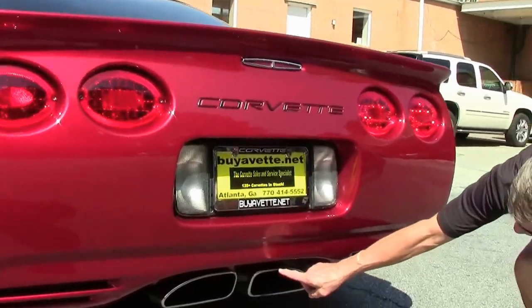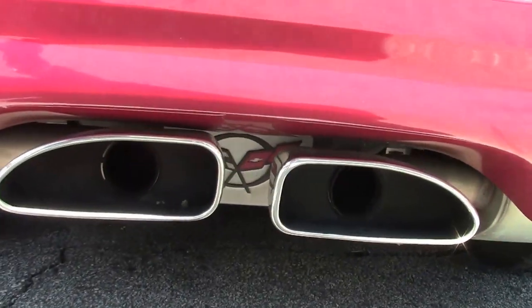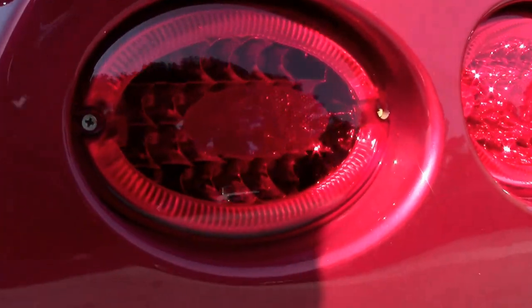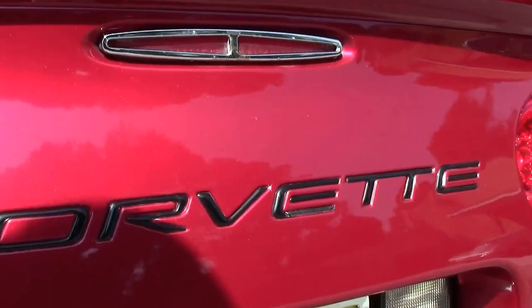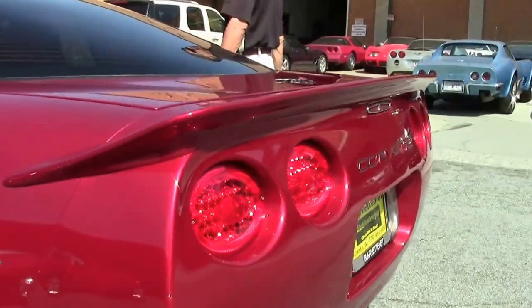I'm going to take a look up underneath. You can see the Corvette emblem, cat-back exhaust. This should be a very desirable car. Emblems all look good, paint looks good, the tail end looks good. Everything about it.